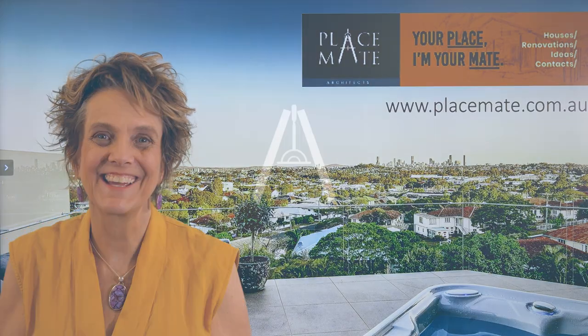So that's seven things I hate about bad design — just don't do those errors. If you're struggling with any of this, just get in touch with us. Placemate Architects. Thank you.